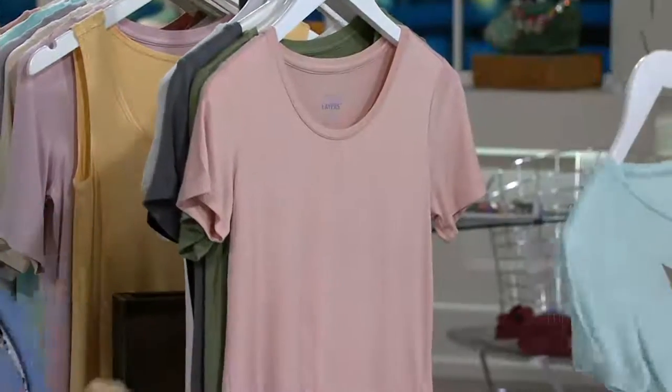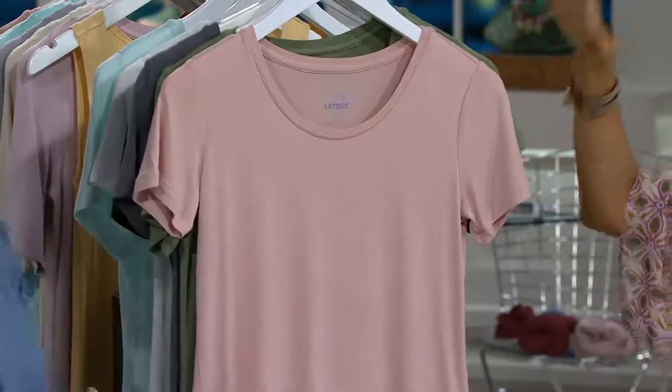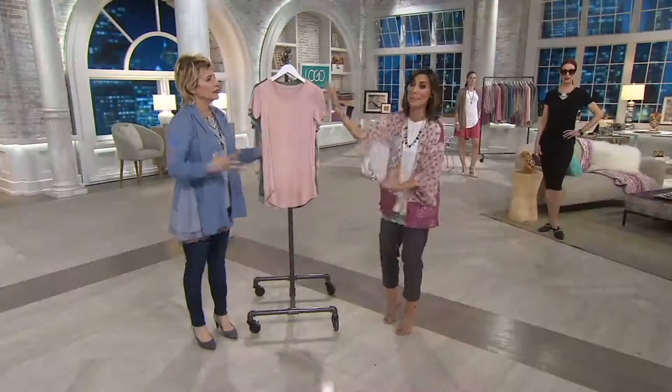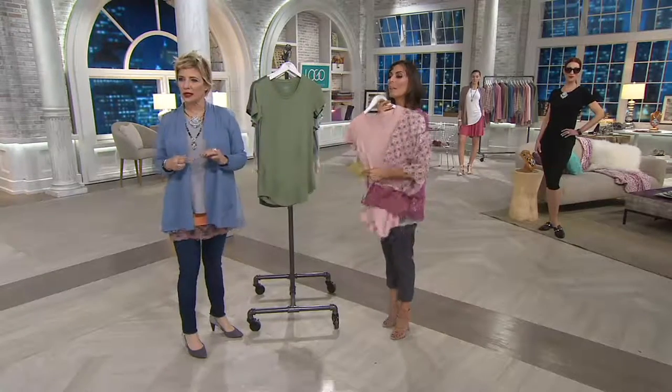A thousand orders already placed and I'm not even done with colors. I forgot to tell you — buy more, save more. If you're falling in love with more than one color, the second would be $5 less, it would be under $40. So if you just fell in love with sweet mint but you want pink champagne too, you can do it. Look at how beautiful that pink champagne is with your kimono — so stunning.